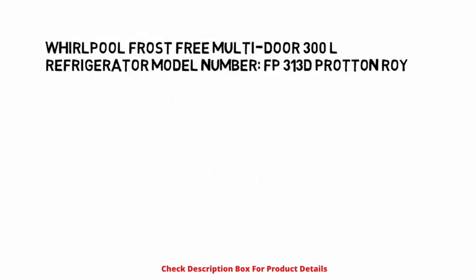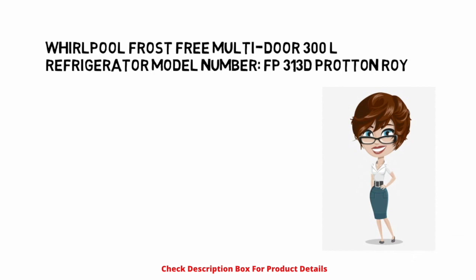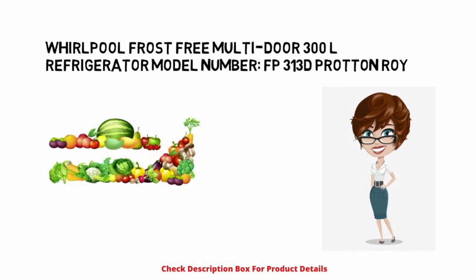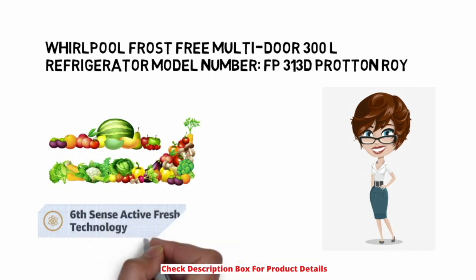Whirlpool frost-free multi-door 300-liter refrigerator, model number FP313 Deep Proton Roy. Experience pure and healthy food every day with the Whirlpool fridge.